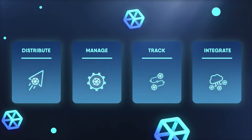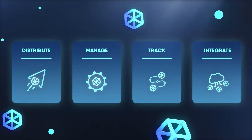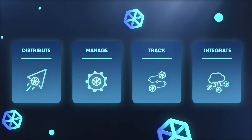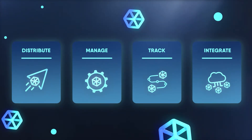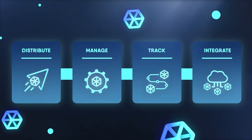Democratizing the access to XR would mean that adopting immersive technology at scale will no longer be a challenge. We created HoloHub to help businesses and creatives escape the walled gardens by giving them the tools to distribute, manage, track, and integrate.